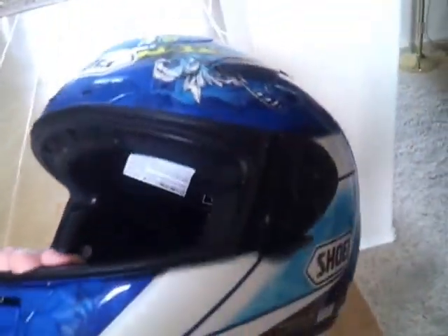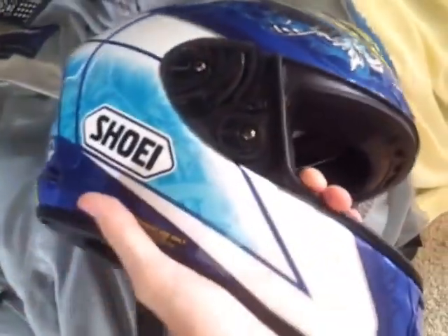This is my Shoei X12 helmet. I have no pads in it — I took all the pads out basically so I could keep it as a memory kind of thing. You can see, if I can get it in the light here, all that white spot is all cracked right there in the padding because that's where I hit my head. And when you hit your head at a good 70 miles an hour after hitting a deer, it kind of hurts a little bit.